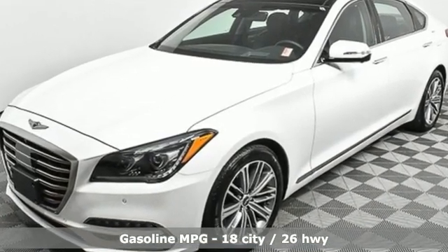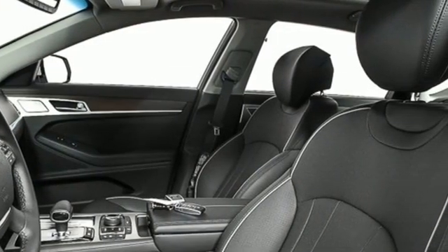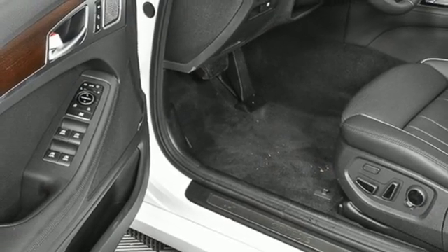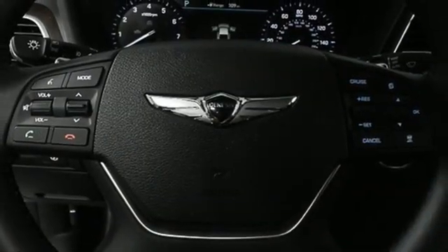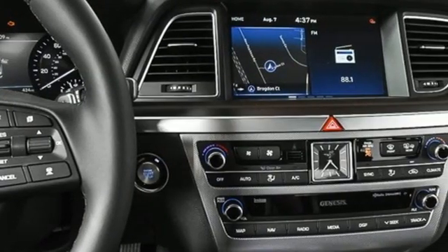Integrated navigation system, heated and ventilated leather bucket seats, memory exterior door mirror settings, hands-free liftgate, V6 engine, rear wheel drive, streaming audio, dual zone climate control, gas pressurized shocks, auto dimming rear view mirror, and automatic transmission.